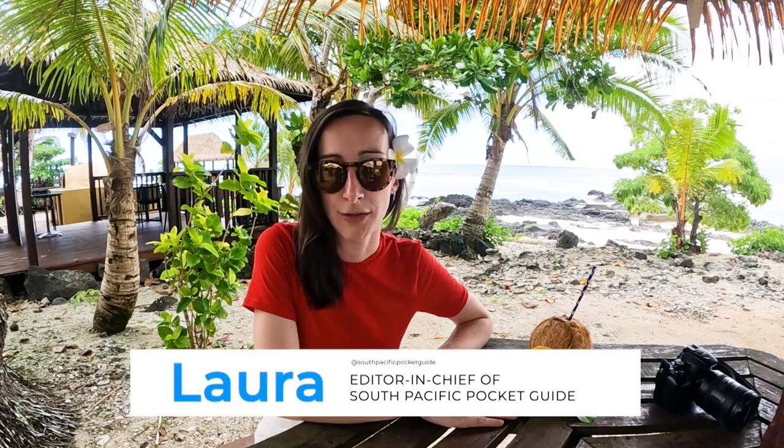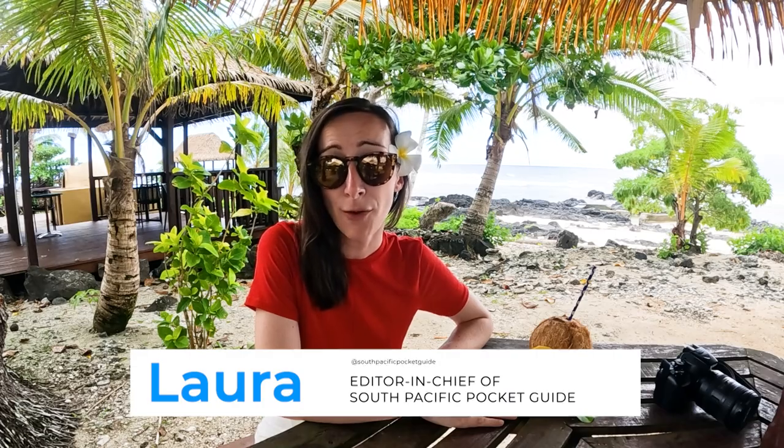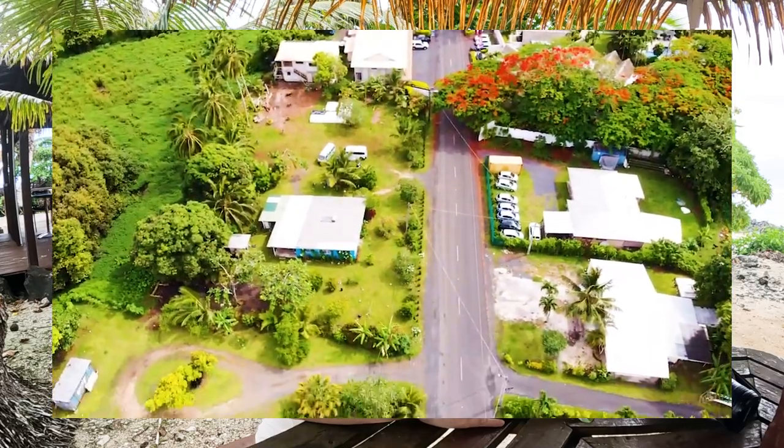Bicycles and e-bikes are an affordable option for riding from A to B, though riding around all of Rarotonga — around 32 kilometres — is quite tough going. Rarotonga is the only island in the Cooks with a bus service: a cheap and frequent service with two buses revolving around the island in opposite directions at the same time.